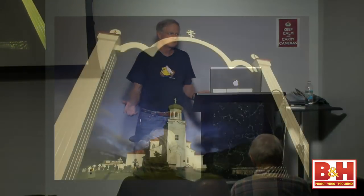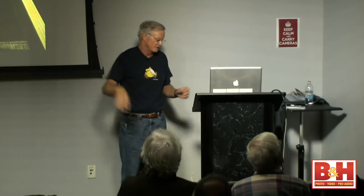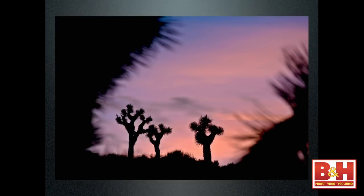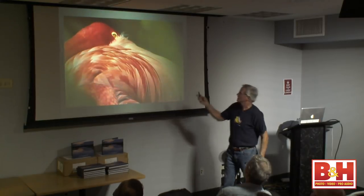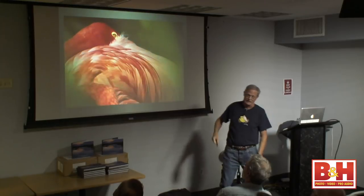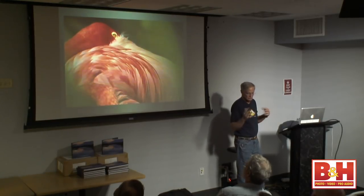Frames within frames — I don't use this very much, but it can be very effective. The city is a great place to use frames within frames and reflections off windows. The frame you're using doesn't have to be in focus — in fact you can throw it so far out of focus that all it is is a color. With the Canon 100-400, I'm focusing on the eye but I've got foliage really close to the lens, making a soft blur around the frame just to give it a little atmosphere.